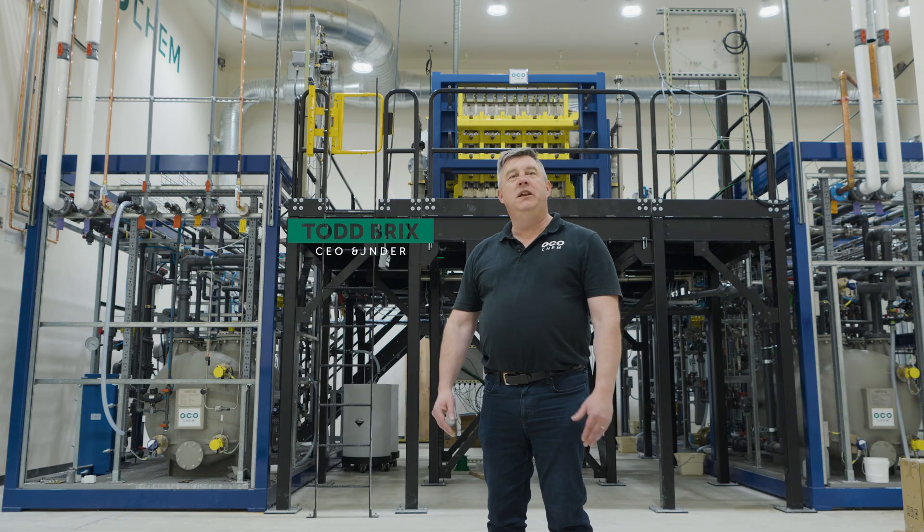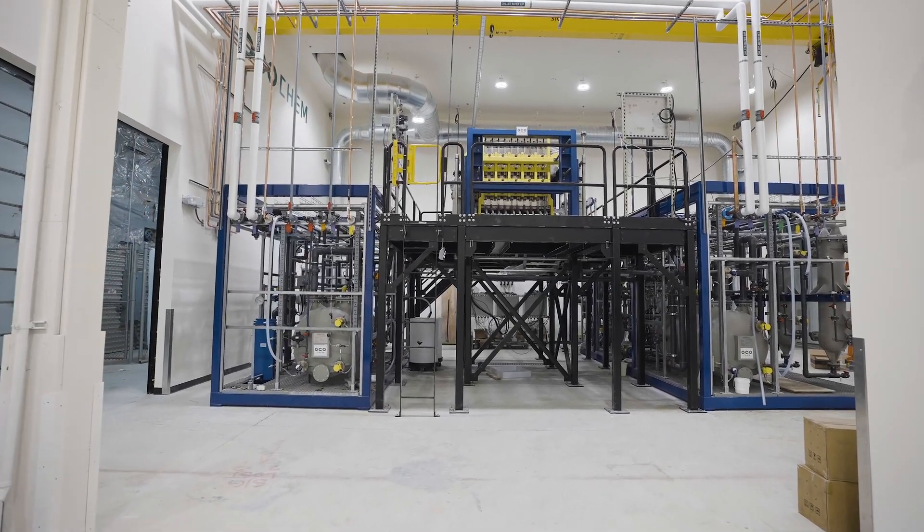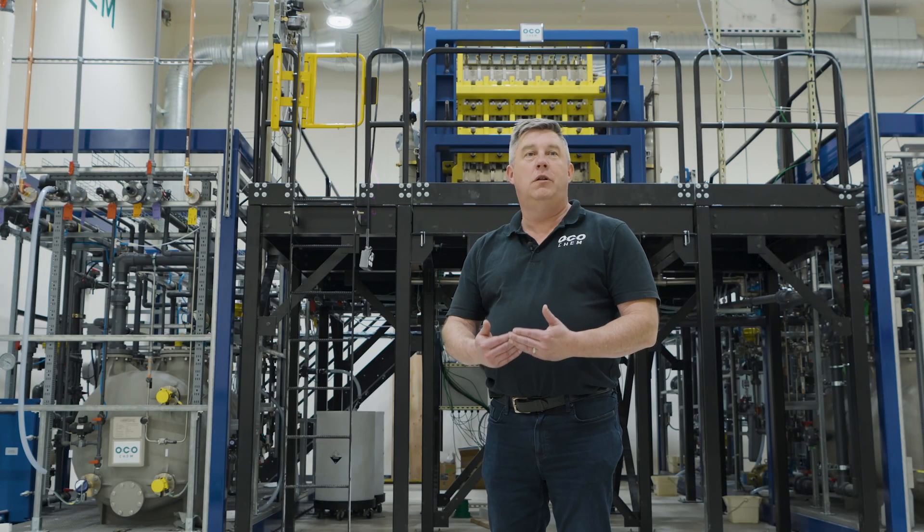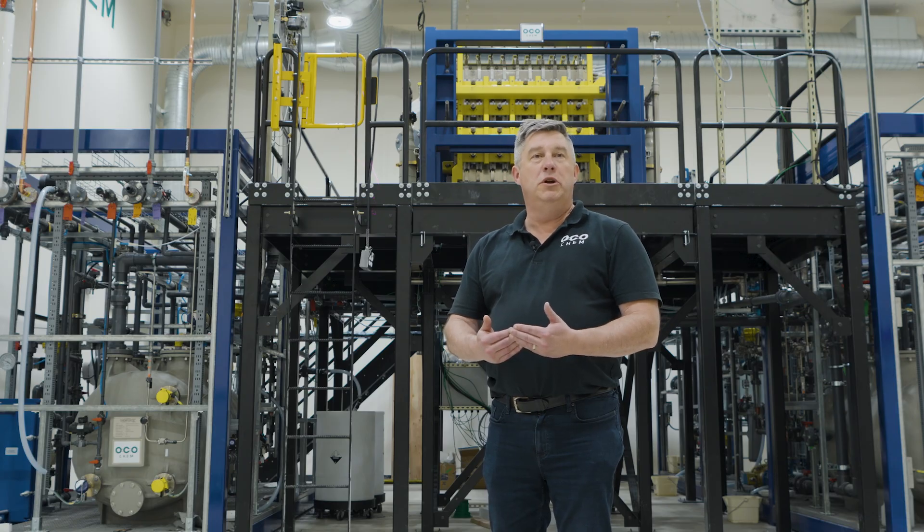Behind me you see the results of five years of effort to produce the world's largest CO2 electrolyzer. It combines carbon dioxide and water and converts it for the first time into a useful liquid carbon molecule, which we can use as the foundation for building many other types of chemicals, materials, and fuels that the world needs.